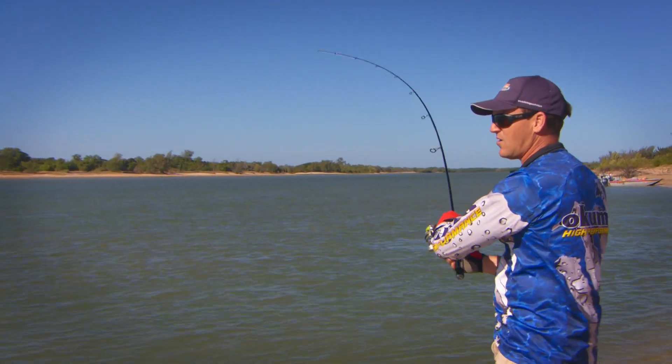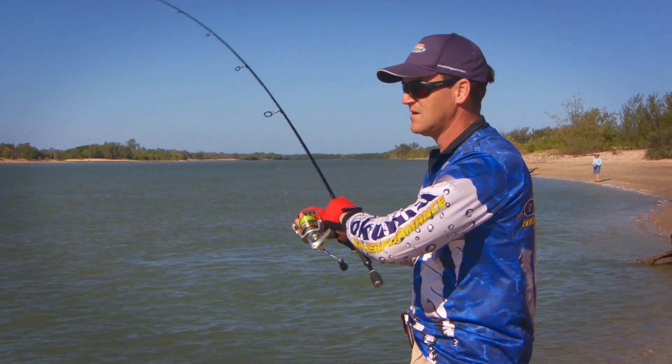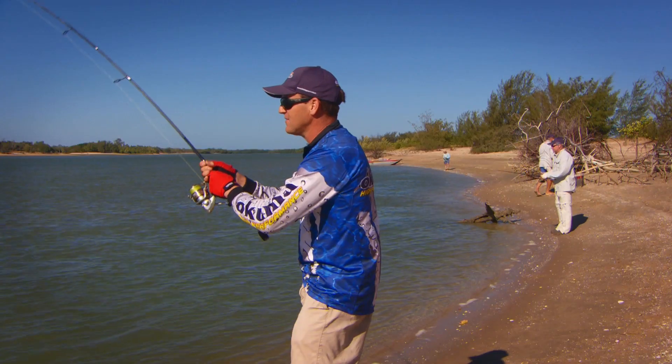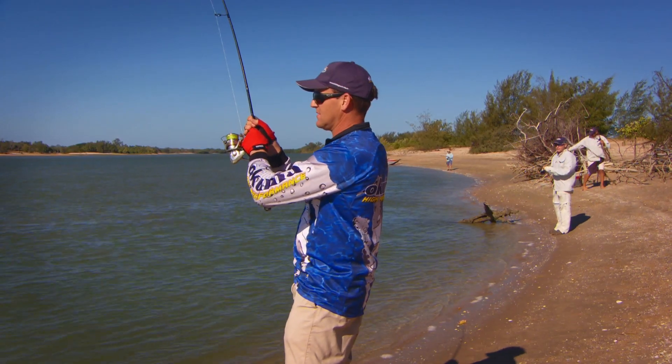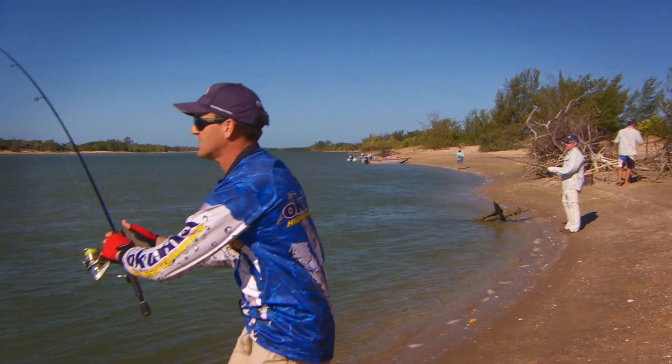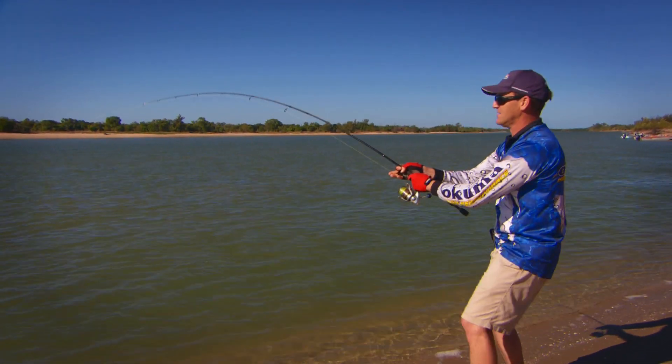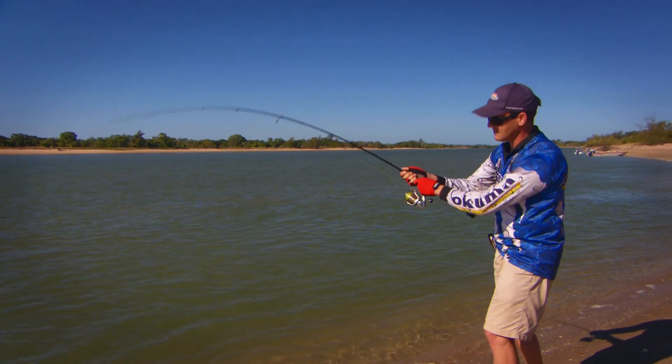It's all on! I've just been working around this deep hole here, sounding it out with this big 25-gram blade-type lure. It's a good spot — and it's a good fish, he's going to come up here in a second, he's going to jump. There we go — oh nice one! It's a good one — definitely a big barra!